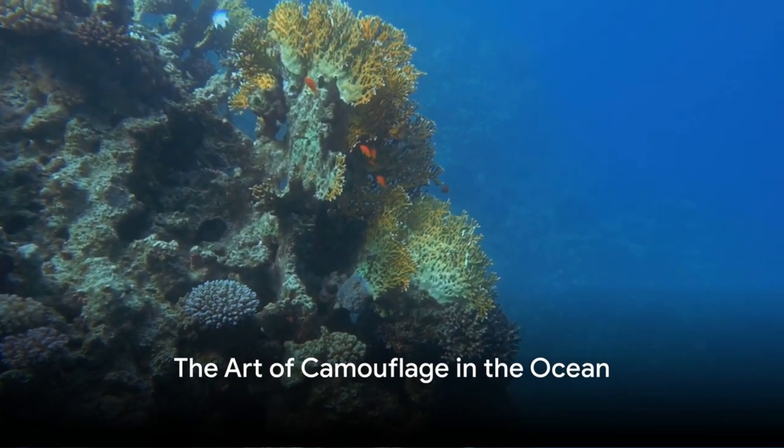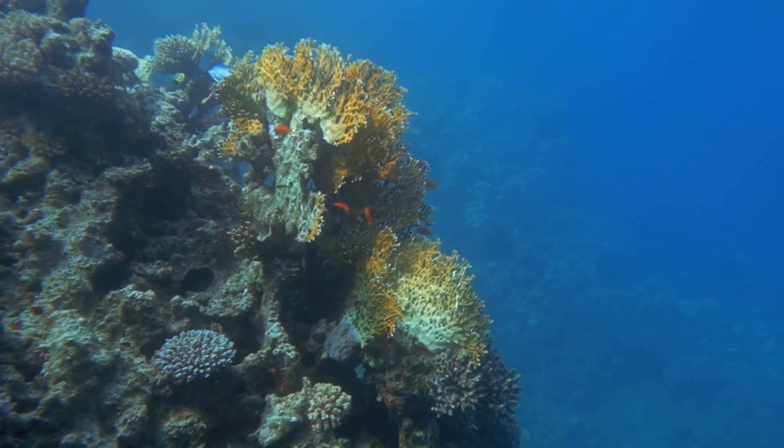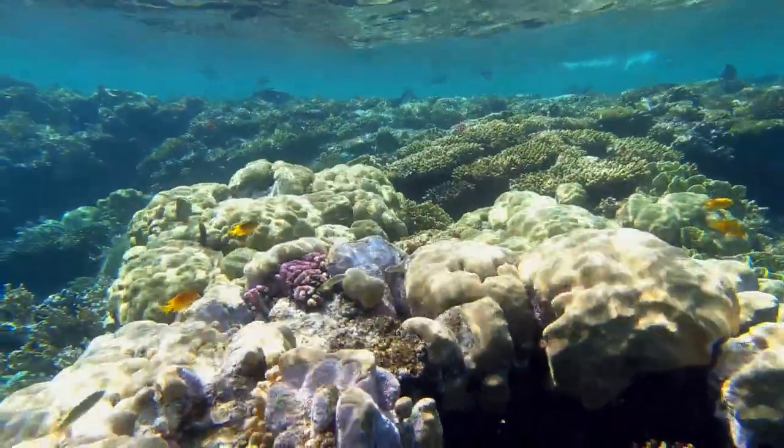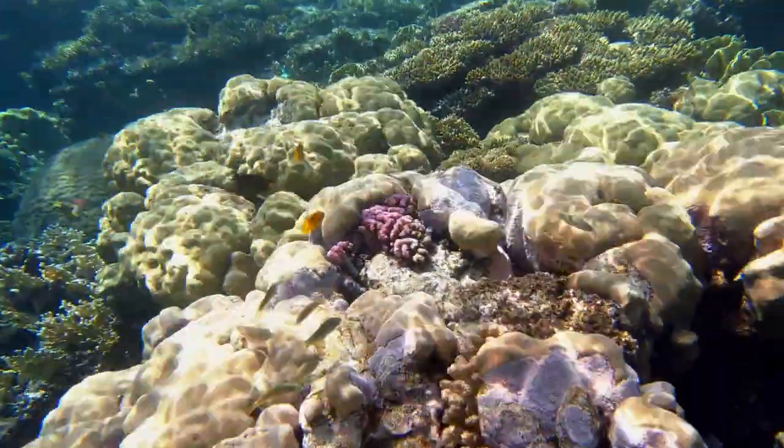Immerse yourselves into the vibrant, bewildering world of the ocean, where fish flaunt a spectacular array of colors and patterns. This isn't merely a fashion statement — it's a testament to the ingenious survival strategies employed by these underwater inhabitants.